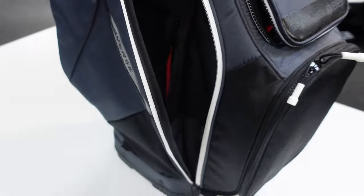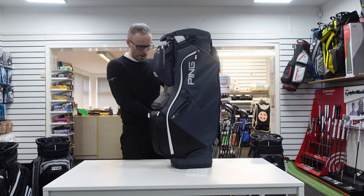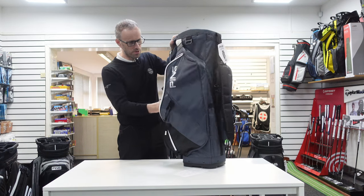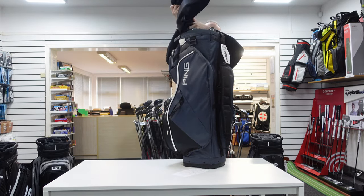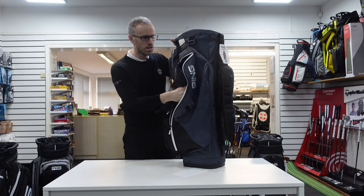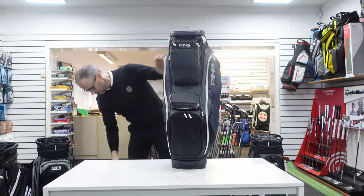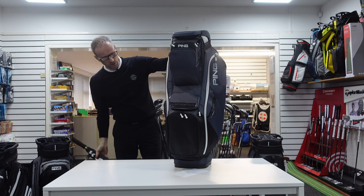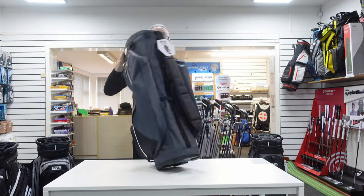This insulated pocket here is an absolute bezer — you could easily fit a roast chicken in there and keep it warm. Good ball and tee pocket, a nice sectioned-off area, a furry valuables pocket, and a cart strap that goes right through. There's also a little zip at the bottom so you can get your hand in without tipping the bag upside down — a real fab feature. Little internal net pocket too.